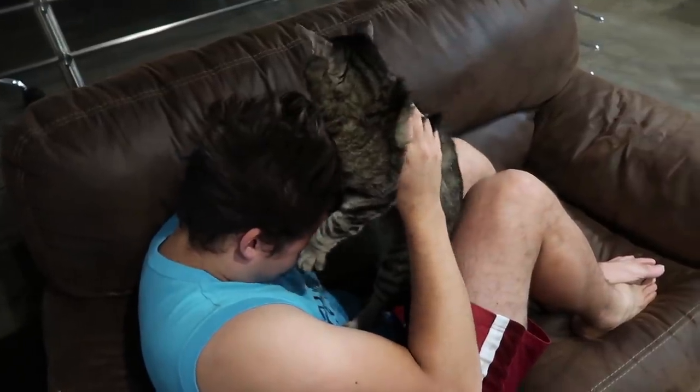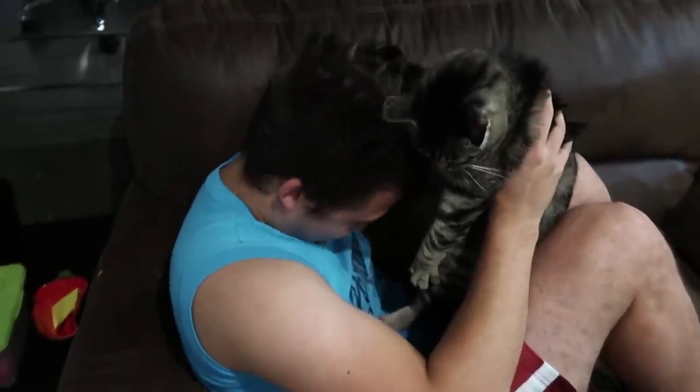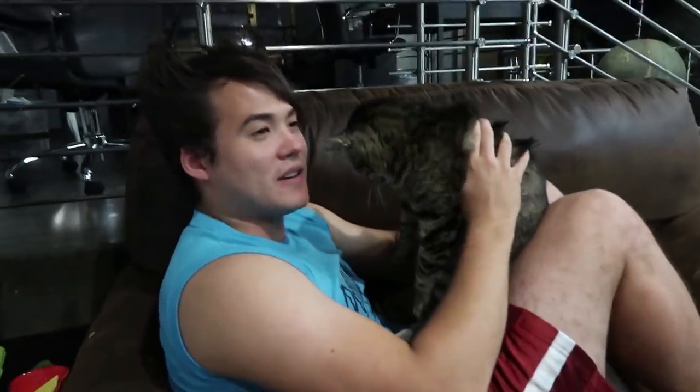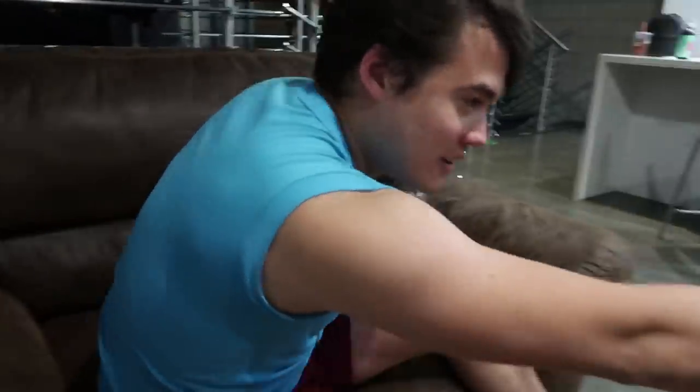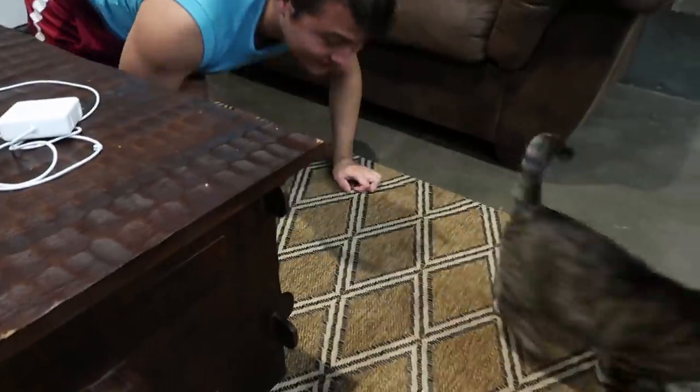Tyler is trying to get Krusty the cat to attack his hair, like it's another cat or some dueling animal. Krusty seems to be having none of it — I think he's actually aware it's part of Tyler's head. Tyler tries using the hair like a shark fin around the corner, flicking it to make it look like a live animal, but Krusty just thinks he's annoying.